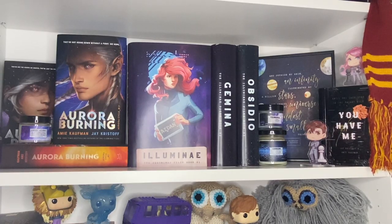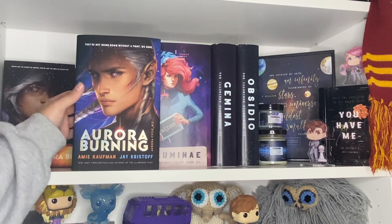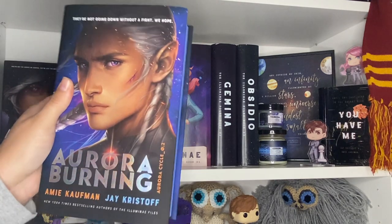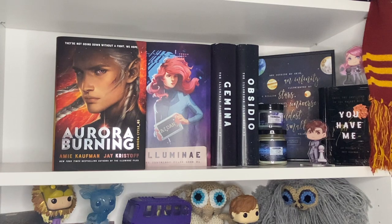On the next shelf we have my tribute to Amie Kaufman and Jay Kristoff — all about The Illuminae Files and Aurora Rising. We have a Squad 312 candle and the Aurora Academy display. I always display this version — I believe it's the Illumicrate version of Aurora Burning, the second book, and I love Cal. Behind that we have Aurora Rising with purple edges, and then the standard copy of Aurora Burning in orange.